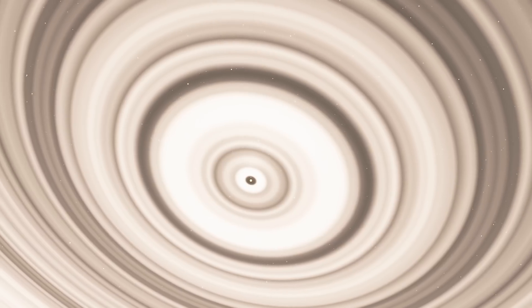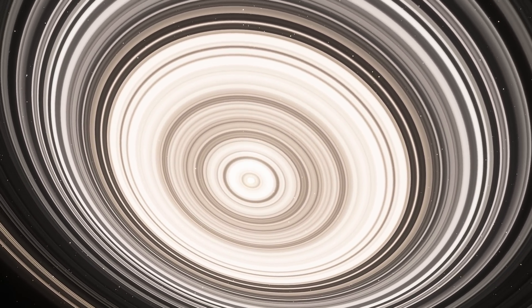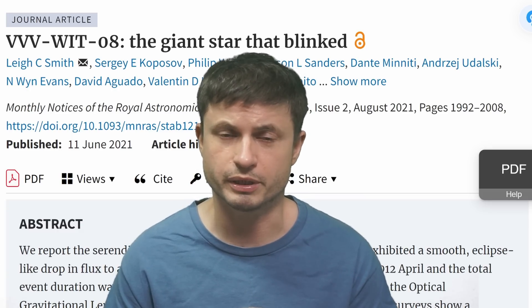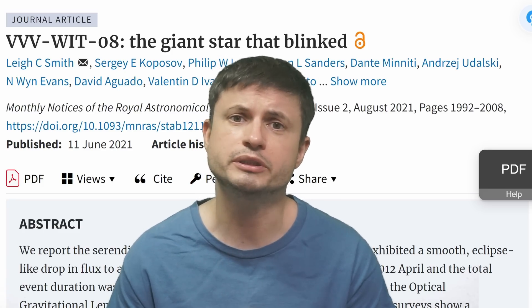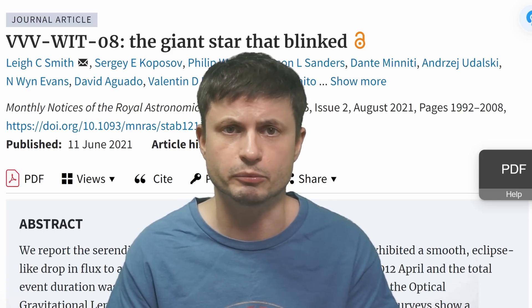WIT-07 is still kind of unexplained, but it seemed to be a result of either a lot of dust or potentially rings — really large rings that essentially cover a large part of the entire star system, very similar to the famous Mamojix object. Ironically, the next object, WIT-08, turned out to be even more extreme — here it dipped by about 97%, almost disappearing completely. This is completely unexplained as of today. There's a video in the description that discusses this in a little bit more detail.